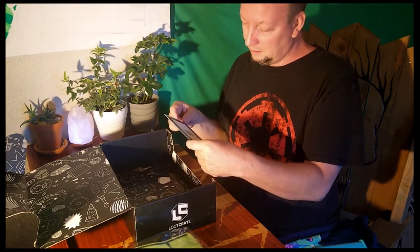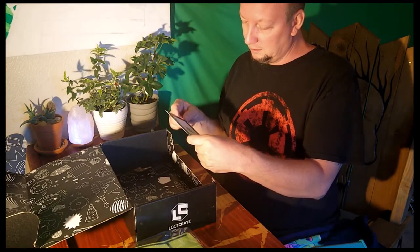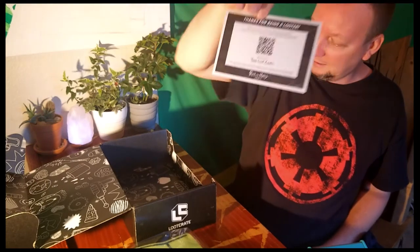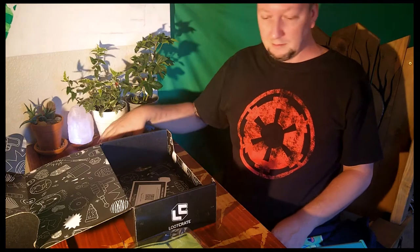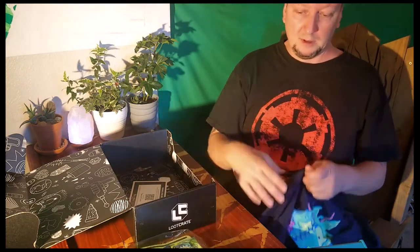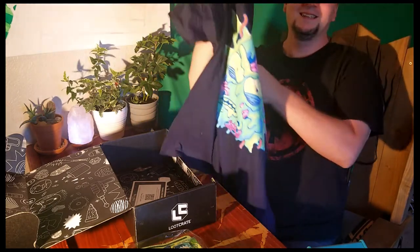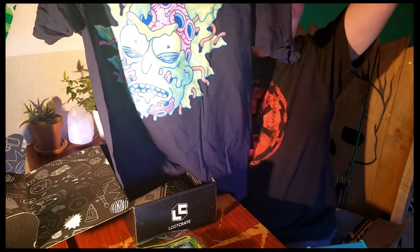Alright, just for more information, scan that doodaggy. There we go. We have the crate for this month.